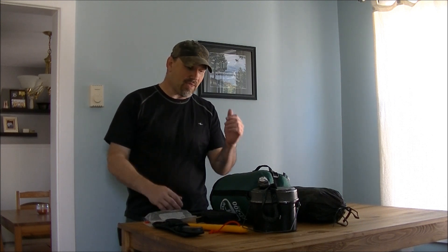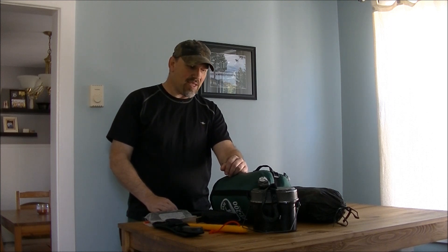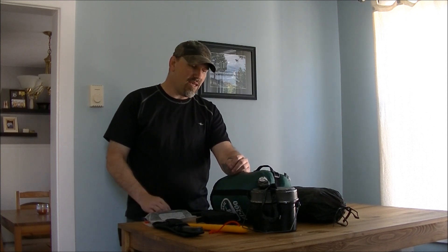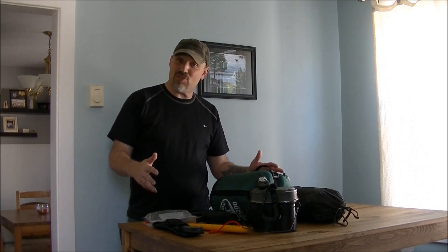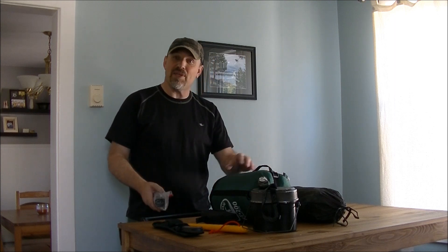I want you to choose only 10 items. That's it. It's not going to count food, it's not going to count backpack or first aid kit kind of thing because it's just not equipment. Your 10 items is your equipment. And this is what I chose for my 10 items.